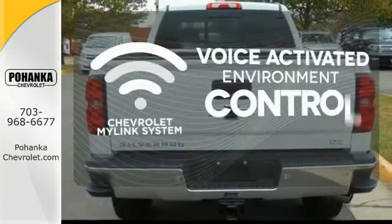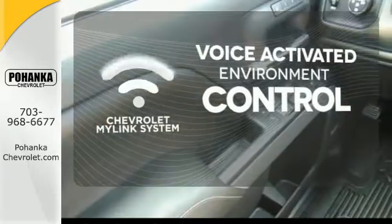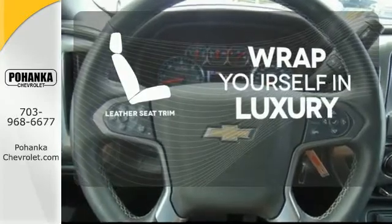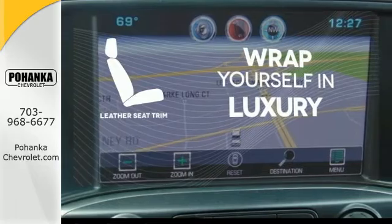Chevrolet's MyLink system allows you to control your music, hands-free calling, and so much more with just the sound of your voice. The high-quality leather seat trim enhances the style, comfort, and durability of this vehicle's seats, ensuring an enjoyable drive.